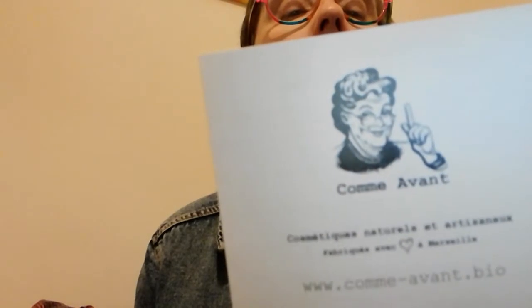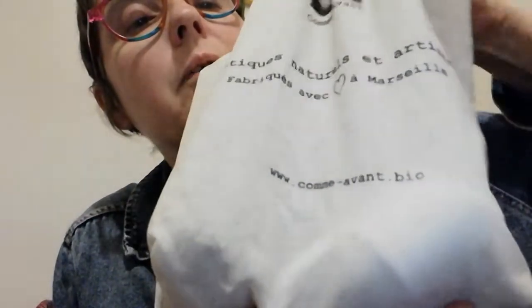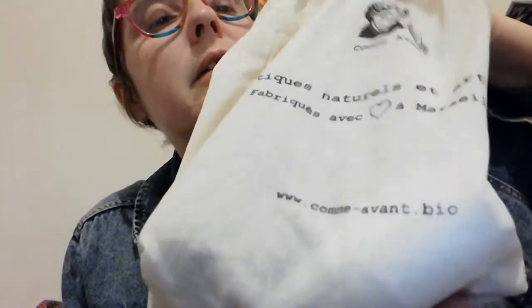Basically what I'm going to do is just show you the products. It comes in a box and inside there's a bag - you pay a little bit for the bag. It's got writing on it: 'natural cosmetics made by artisans.' The company is based in Marseille, France.